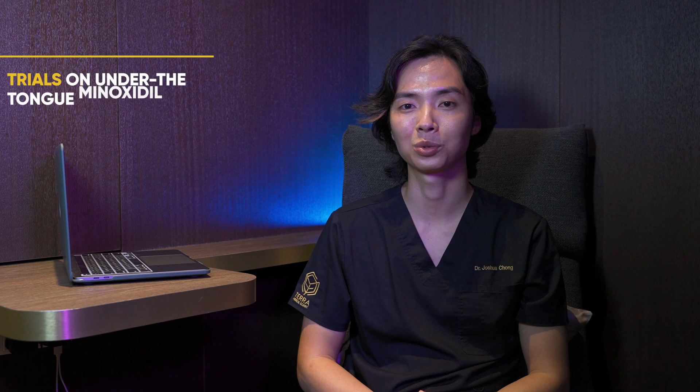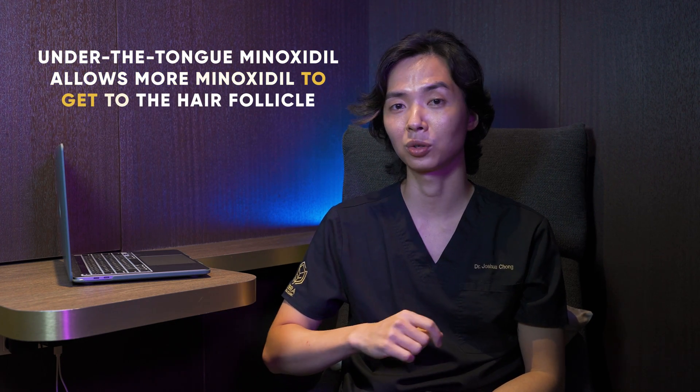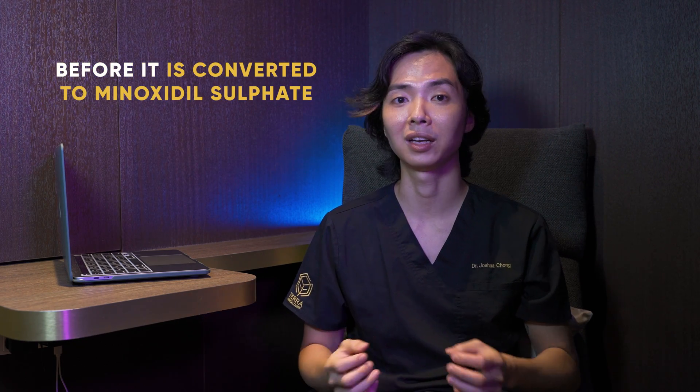In more interesting news, there have been trials on sublingual — under the tongue — Minoxidil, which is still an area of research but sounds very promising. It allows more Minoxidil to reach the hair follicle before being converted to Minoxidil sulfate, exerting its hair growth effects more directly after oral dosing.